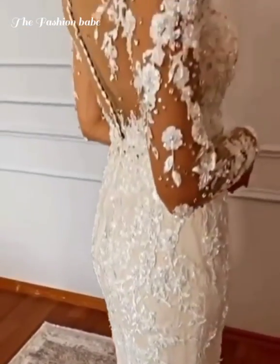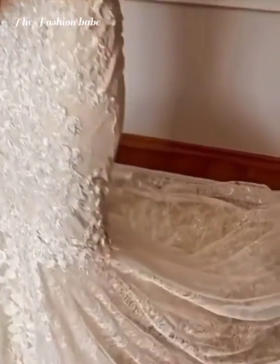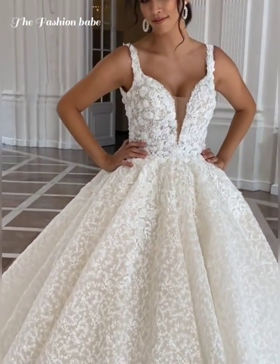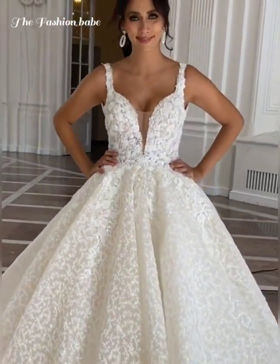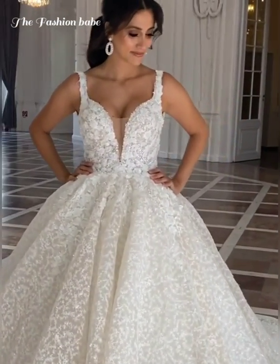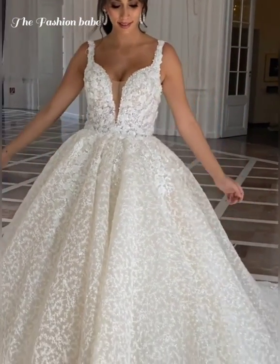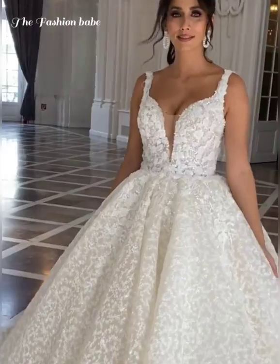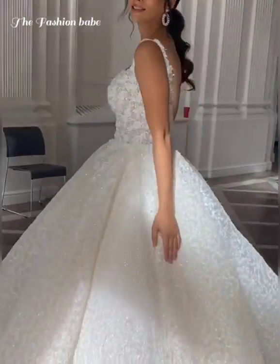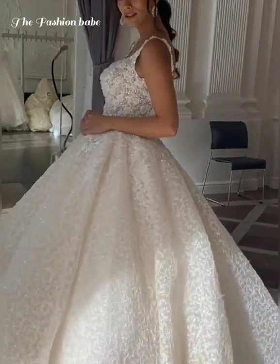When it comes to budget, start with inexpensive options and work your way up. Make your first appointment at the least expensive bridal shop and keep scaling up if you don't find anything you like. The same goes for trying on dresses during your appointment — try the most affordable ones first, then move up to the expensive ones. You may fall in love with an inexpensive one before you ever get to the pricier options.